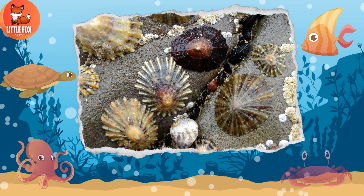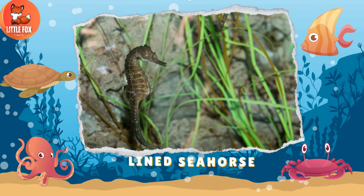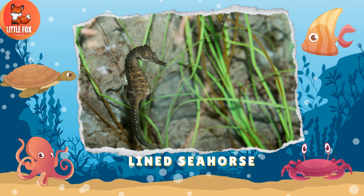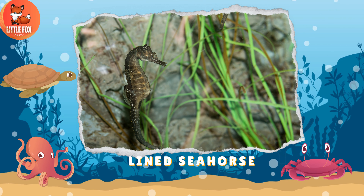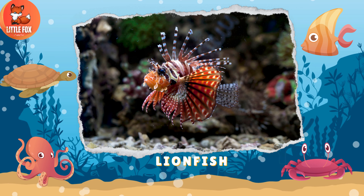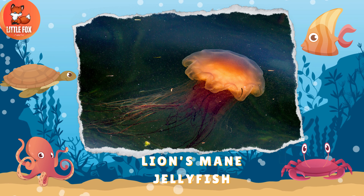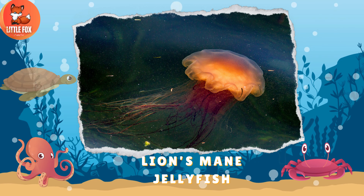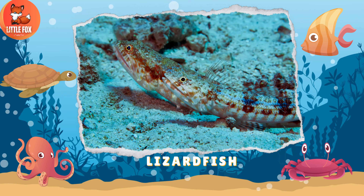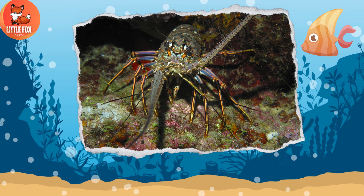Number 65: Limpet. Number 66: Lion Seahorse. Number 67: Lion Fish. Number 68: Lion's Mane Jellyfish. Number 69: Lizard Fish. Number 70: Lobster.